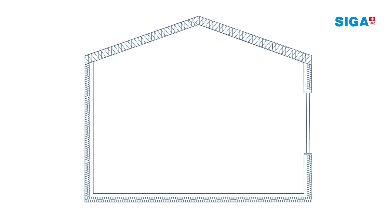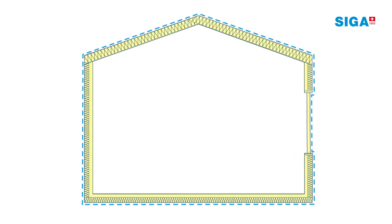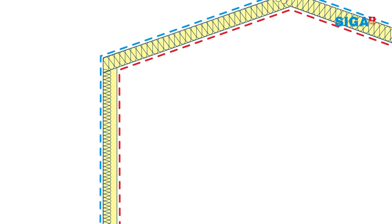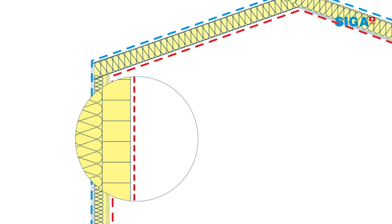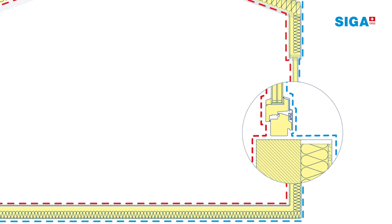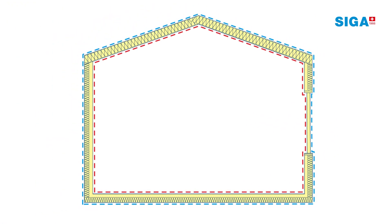A thermal envelope consists of three layers: a weather-tight layer, an insulation layer, and a vapor control layer. This three-layer system is used for various components of the building envelope, including external walls, roofs, and windows. In these components, the weather-tight layer outside and the vapor control layer inside both protect the insulation layer in between.